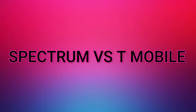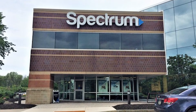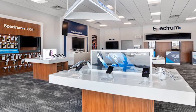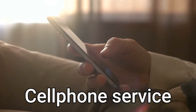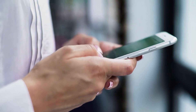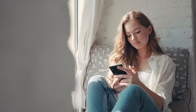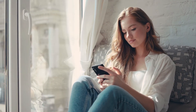Spectrum versus T-Mobile. Spectrum is most likely familiar to you as a cable TV and internet powerhouse. However, this telecom powerhouse is venturing into uncharted territory by selling cell phone service. Spectrum Mobile will only be accessible to current Spectrum subscribers, making it a niche company. However, for those who qualify, the carrier provides some fantastic rates.